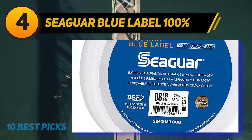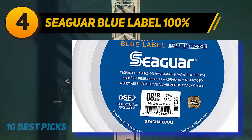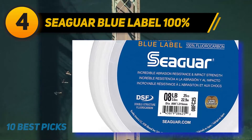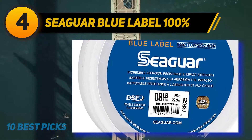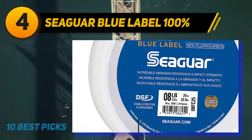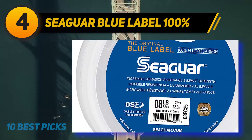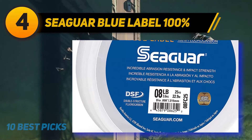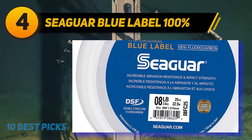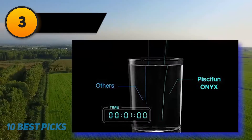Coming in at number four: Seaguar Blue Label 100. This is probably the most popular brand and the go-to fishing line for many experienced fishermen. Made of 100% fluorocarbon leader material, it has a smaller diameter than most others on the market. Seaguar invented this type of fishing line back in 1971. It has remarkable tensile and knot strength, impressive abrasion resistance, and absorbs shock very well. Because it's pure fluorocarbon, it's practically invisible underwater and non-reflective, unlike monofilament.